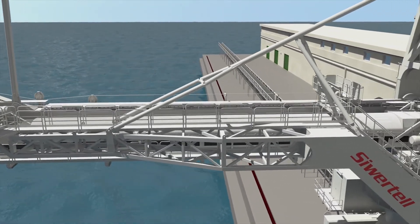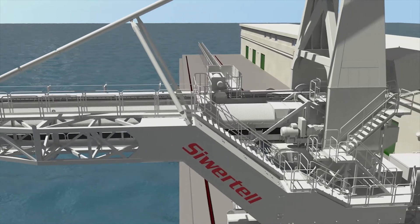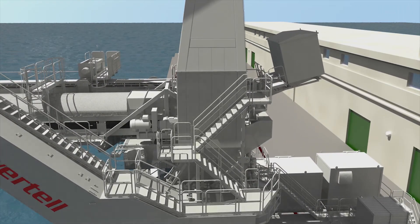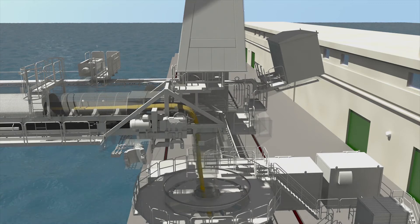The bulk material then drops down through the enclosed gantry, which is equipped with dust filters, onto a gantry conveyor or into trucks or rail wagons for onward transport.